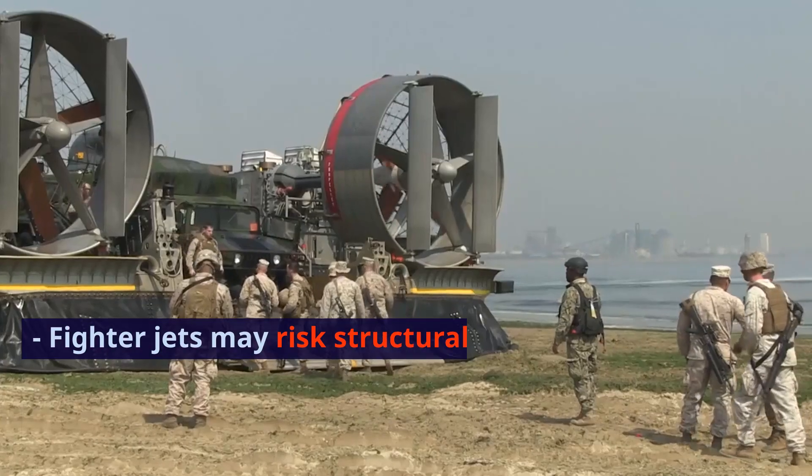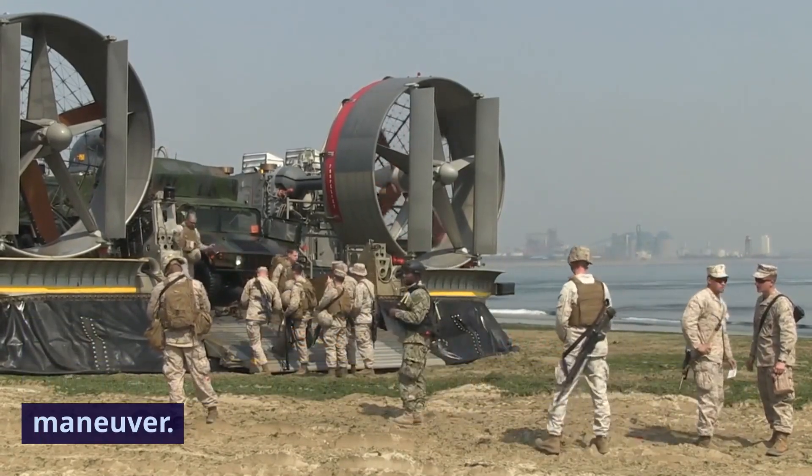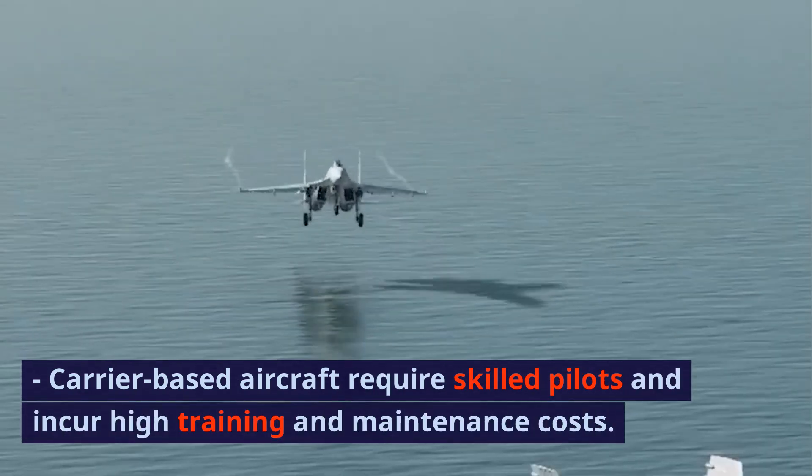Disadvantages: Fighter jets may risk structural damage due to the significant stress on the airframe during the maneuver. Carrier-based aircraft require skilled pilots and incur high training and maintenance costs.